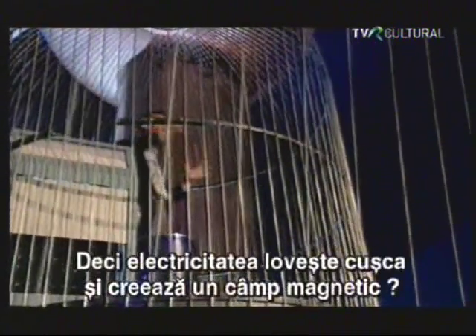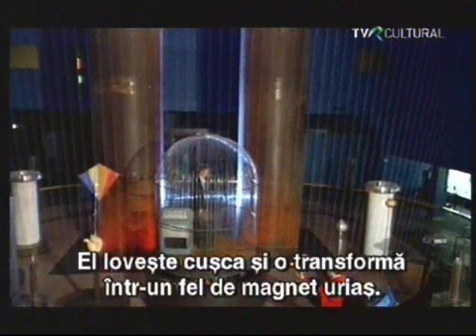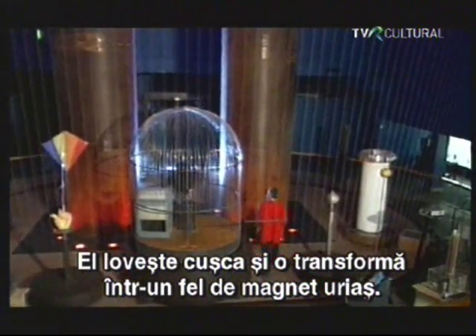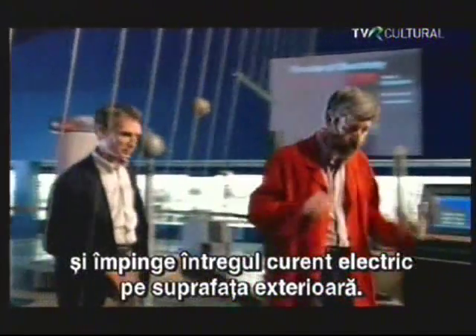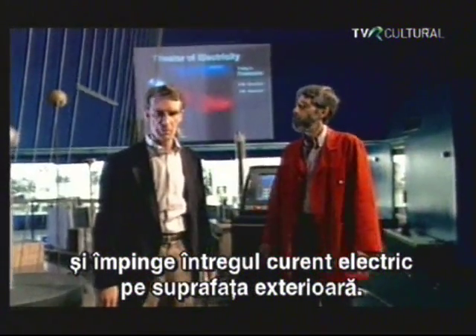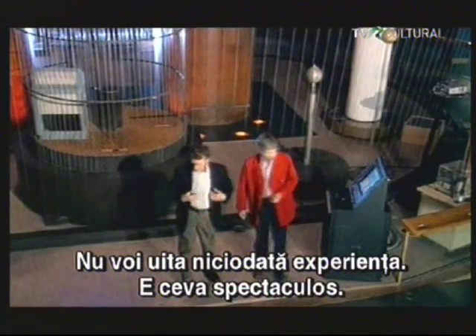So, what's happening? The electricity is hitting the cage, and that's creating a magnetic field? That lightning bolt is a current of electricity. It strikes the cage, and that turns the entire cage into a sort of giant magnet. The magnet, in turn, makes another electric field, and that electric field around the outside of the cage pushes all the electrical current to the very outermost surface. It's amazing. Well, thank you very much. Well, thanks for coming. I'll never forget that. That is just spectacular. I'm fine.